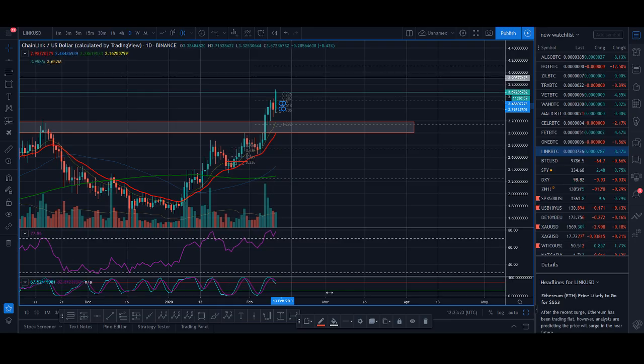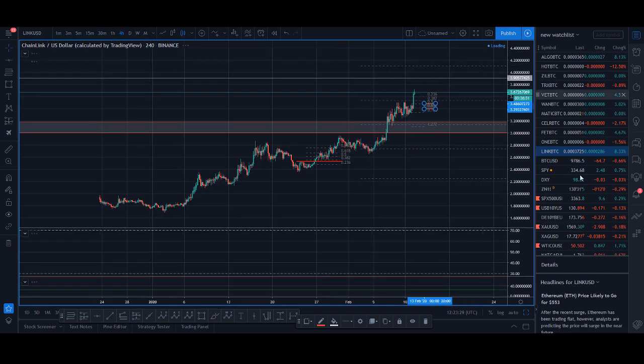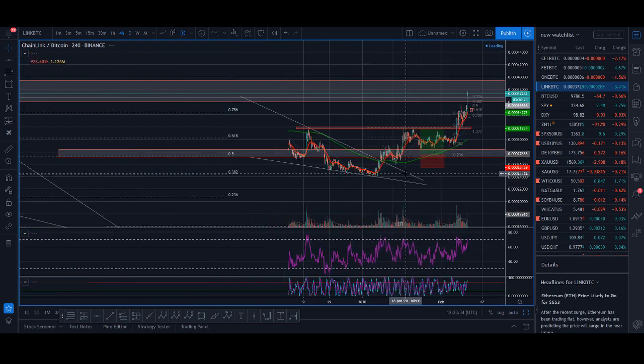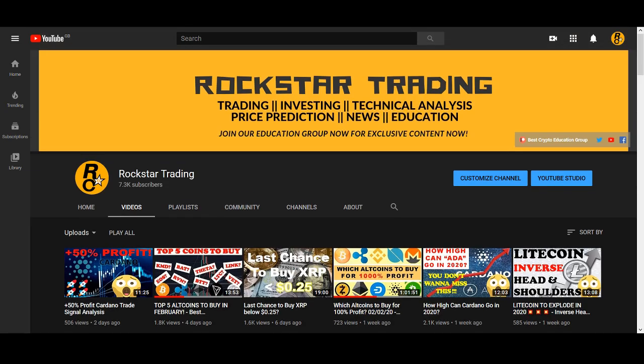Thank you very much — I hope you guys have enjoyed it. To end the video, my question to you is: what are your thoughts on Chainlink? Do you think Chainlink will have that big breakout we're looking for? If Chainlink breaks out above this red zone, this could be huge. Comment below your thoughts and your price prediction for Chainlink. Smash that like button, subscribe to my channel, and I'll see you guys soon with another great video. Thank you very much.